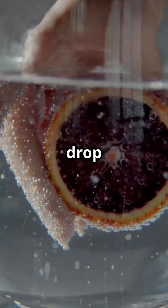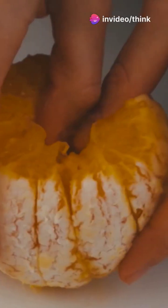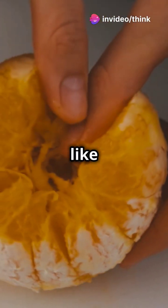For a fun twist, drop a peeled orange into water — it sinks. But an unpeeled orange? It floats. The peel traps tiny air pockets like a life jacket.